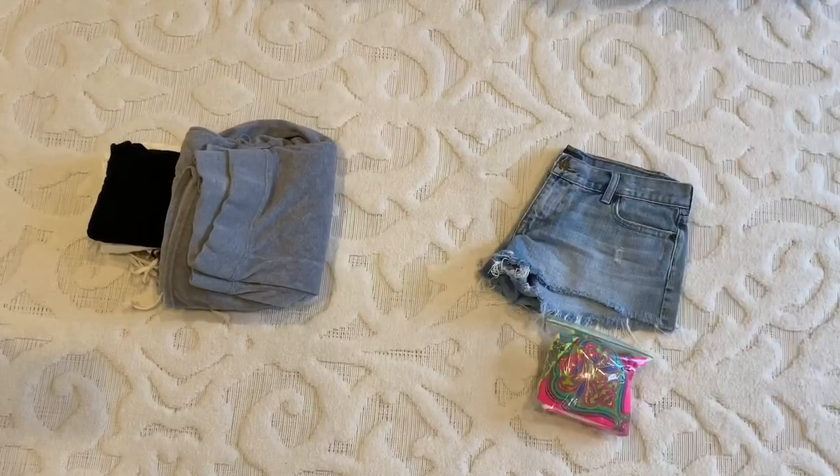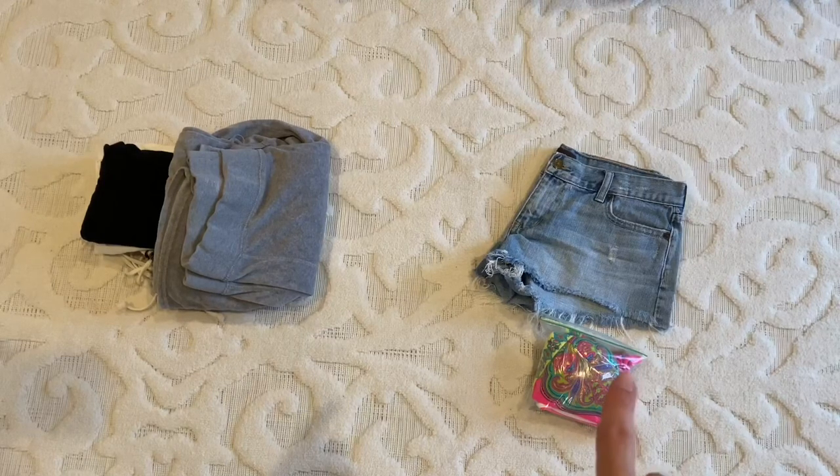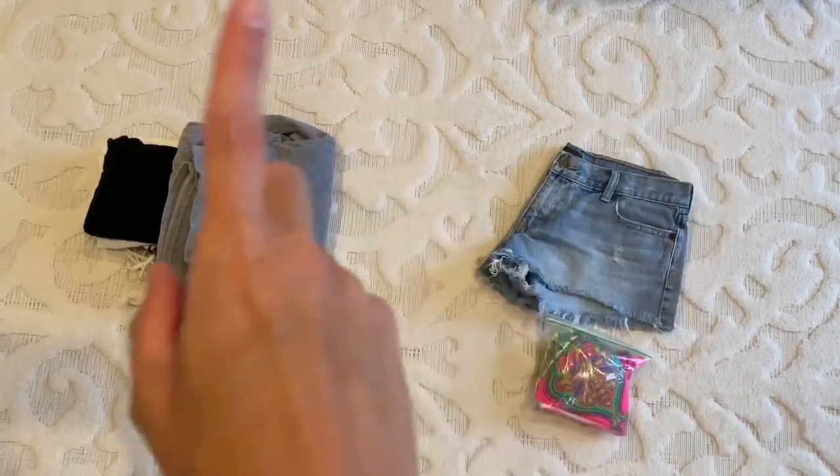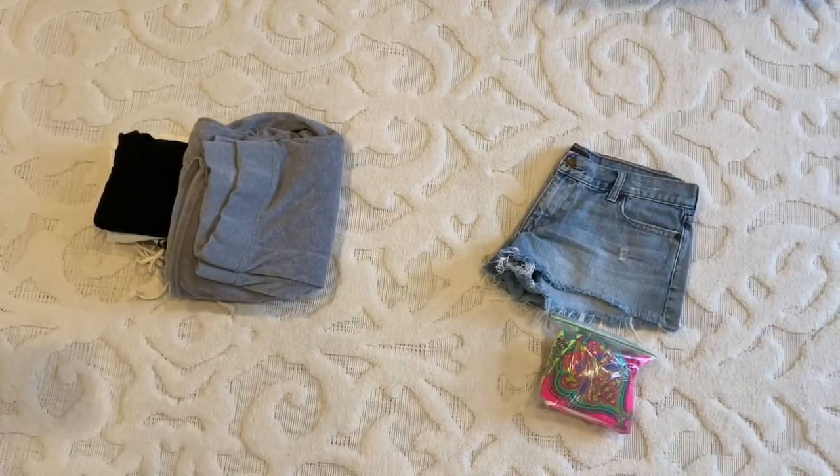I'm going to start by making two piles. The pile on the right is going to be everything I'm going to try to sell, probably on Poshmark, and on the left is going to be anything that's going to go into the donation bin.